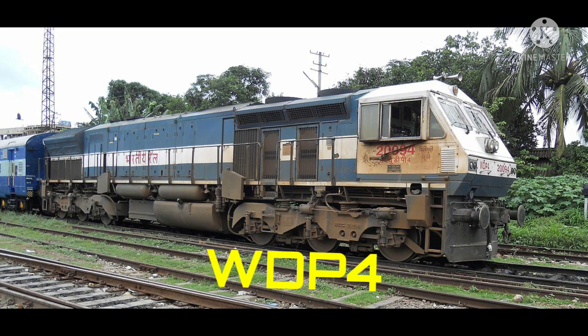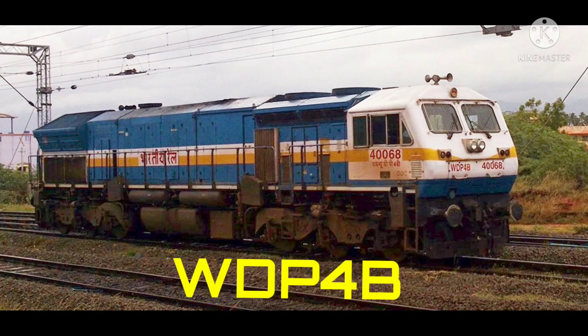This is WDP4 locomotive, manufactured by Banaras Locomotive Works, built in the year 2002, within the horsepower range of 4500 HP. This is WDP4D locomotive, manufactured by Banaras Locomotive Works, built in the year 2010, within the horsepower range of 4500 HP.